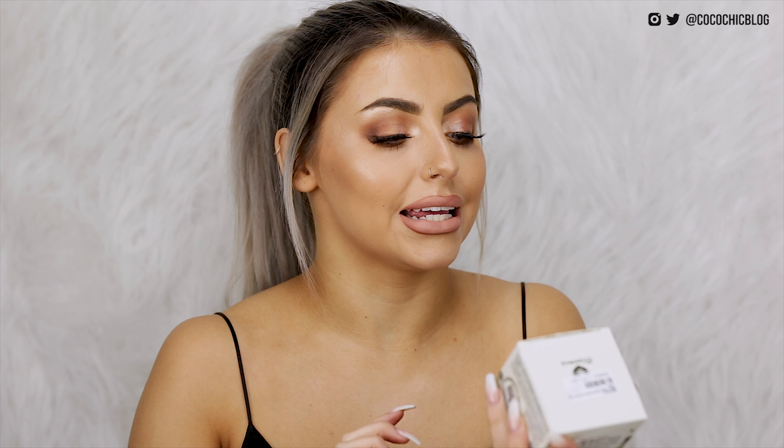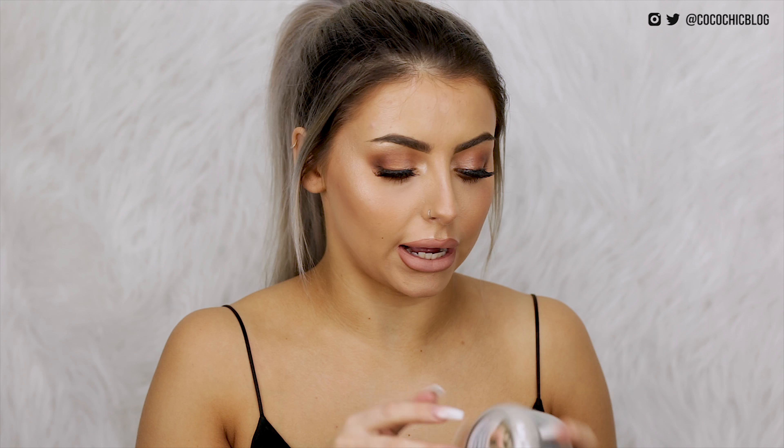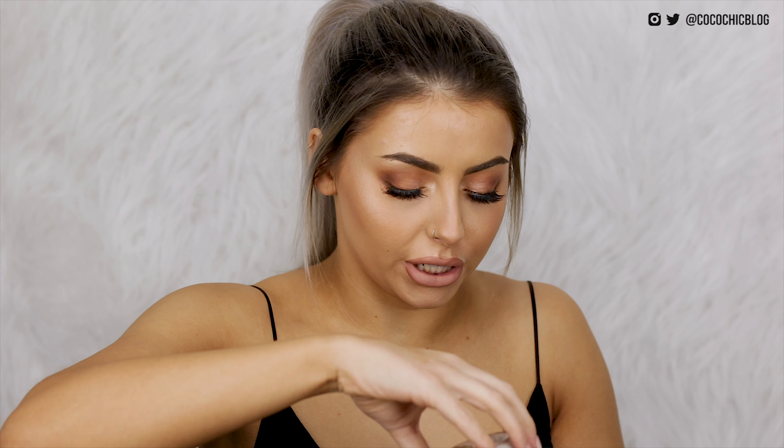Next up I had to pick up the bubble clay mask. This is the Elizavecca Milky Piggy Carbonated Bubble Clay Mask — look at this little pig here just wearing a little mask, I love it. This is from Korea I believe. I've seen a bunch of videos on this and really wanted to try it out myself. I put like the tiniest amount on and it looks like I'm going a bit moldy. I'm gonna have a whale of a time using that.